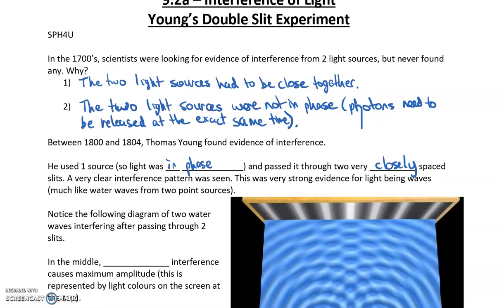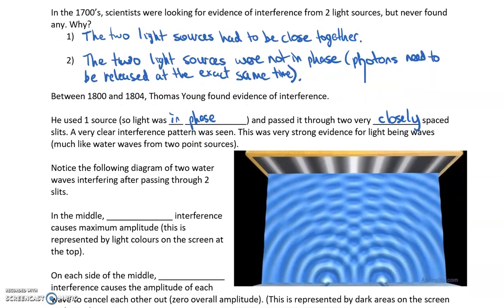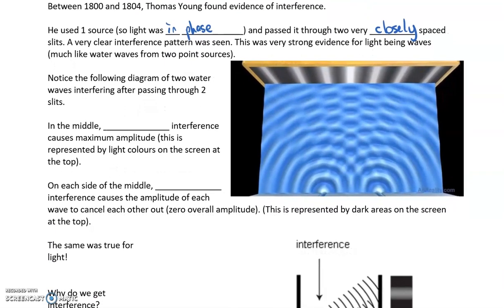I'll reference a video in the comments below that you should watch to see what this actually looked like. Notice the following diagram of two water waves interfering after passing through two slits. You can see there are water waves coming from this slit and some from this slit. Right in here, you get this superposition of the waves — this constructive interference — and you get these really big peaks followed by really small troughs, everywhere along these lines.